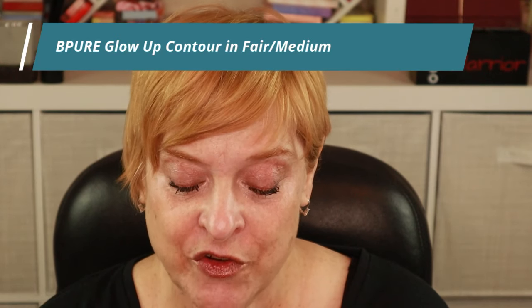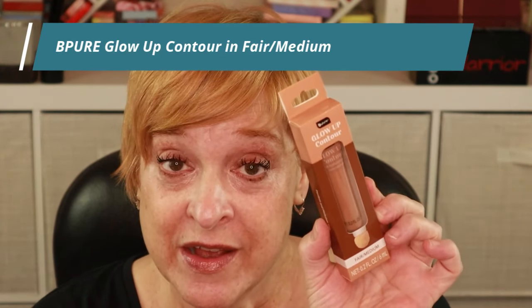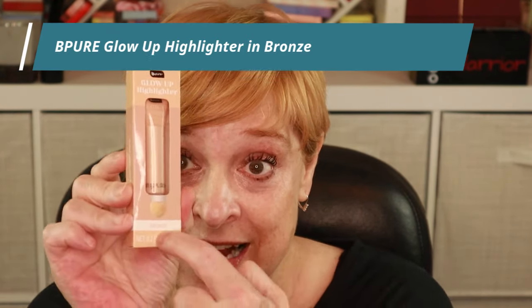This next product I was super excited to find. It is also from Be Pure — the Glow Up Contour. It's one of those liquid products with a sponge tip, similar to the Charlotte Tilbury and everyone else who duped it, so I'm excited to see if that one's good. And then also from Be Pure, I picked up the Glow Up Highlighter, which again has a sponge tip. I'll be curious to see how they compare to other brands with that type of packaging.